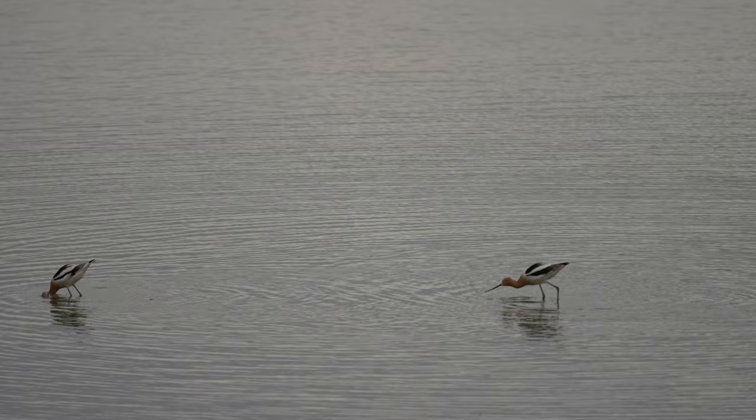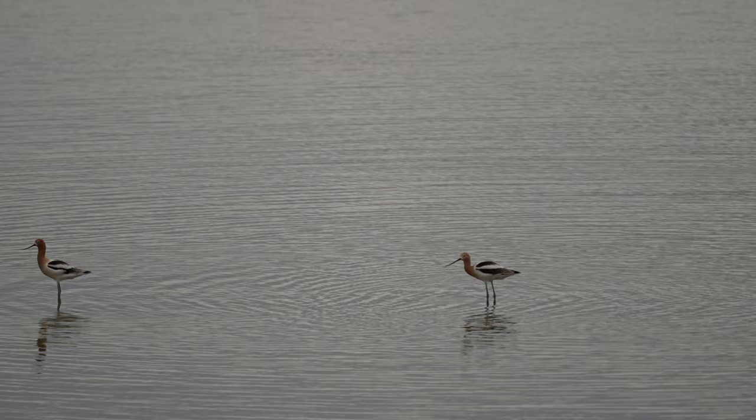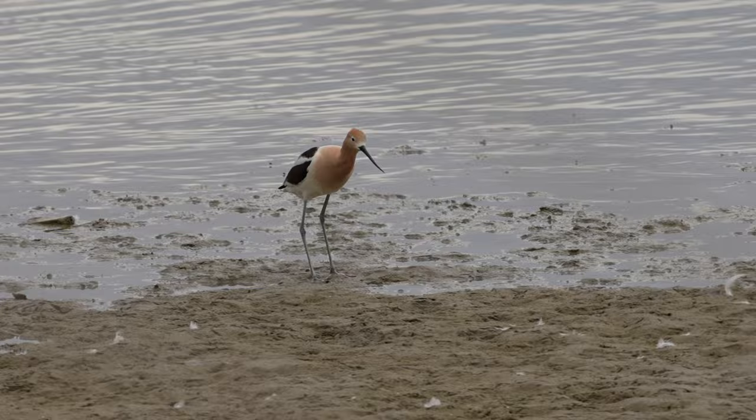A few days later I was able to track down some American avocets closer to town and get a little bit closer to shoot this video. What I really love about the avocets in early spring is that breeding plumage — that really pretty color of orange — which will actually last for a few months and won't fade until the end of the summer.